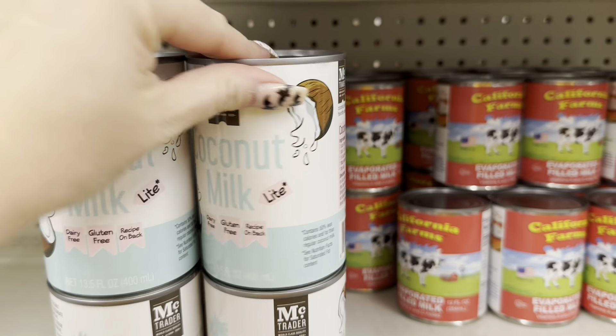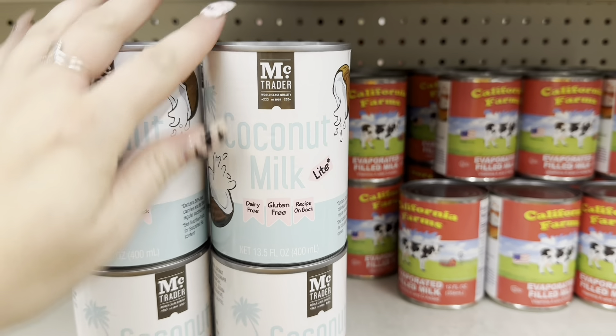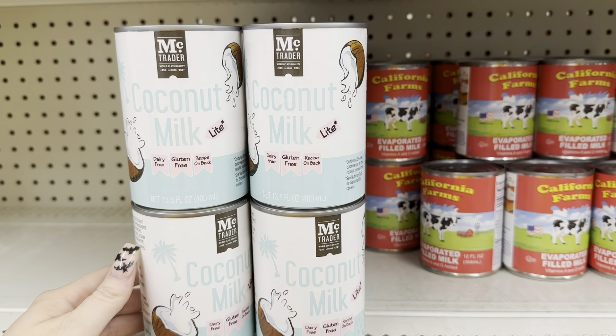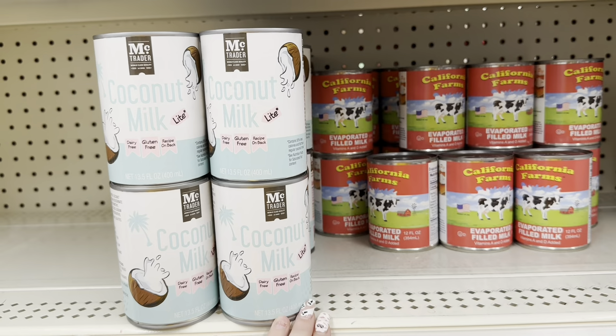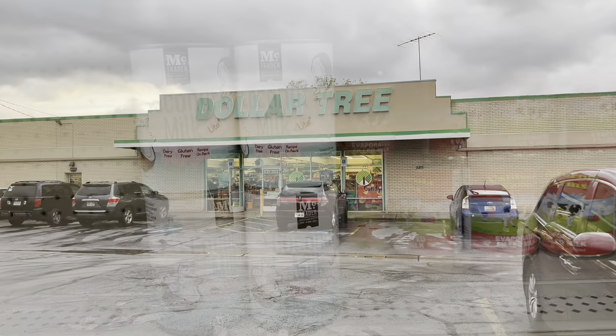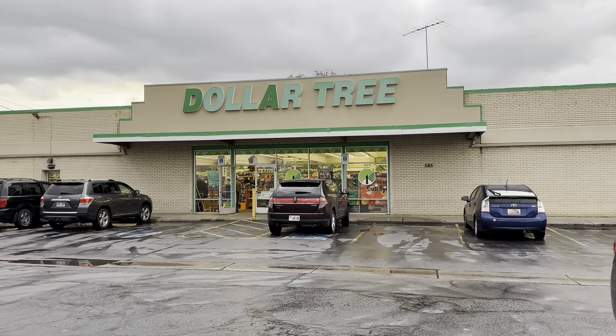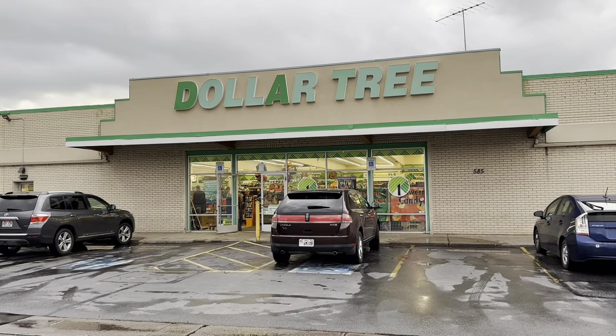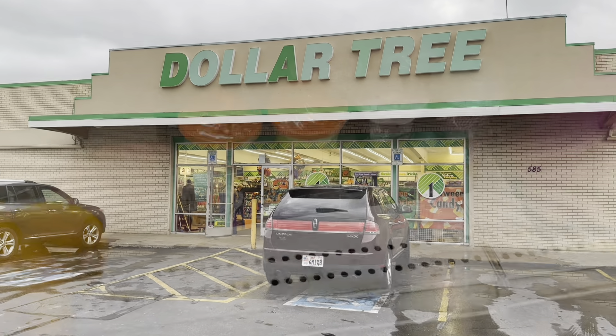Over here in the food section, we found some MC Trader coconut milk. This is new to Dollar Tree — I've never seen this before and it looks like a really nice brand. We're going to go into one more Dollar Tree just to see if we can find anything new. Hopefully we see something different — so let's go!